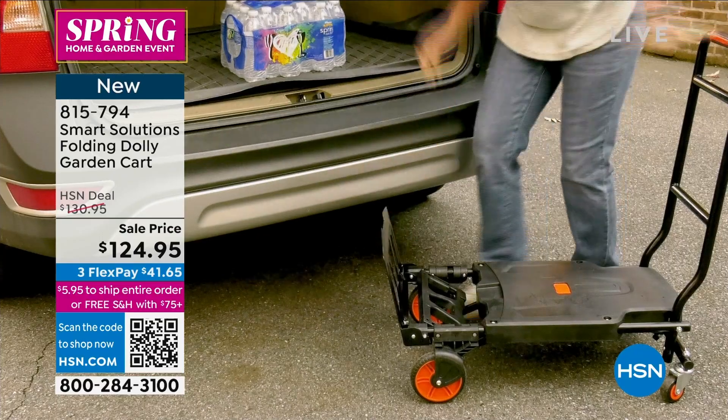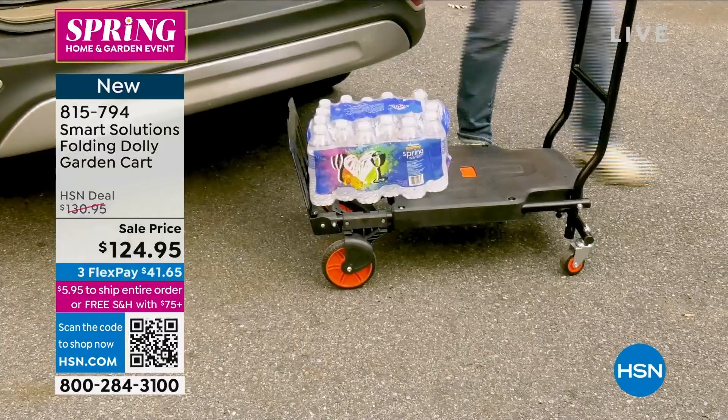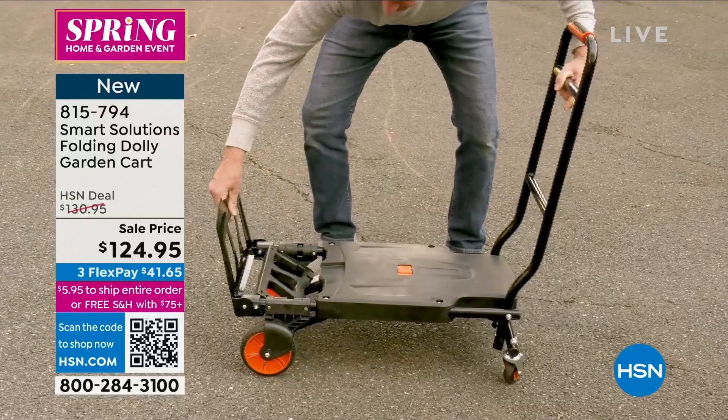Dolly garden cart. It is so incredibly versatile — you can use it as a cart, but it flips with the touch of a button into an actual dolly. Look at that, and then with the touch of a button it folds. There it is, turning into a dolly.